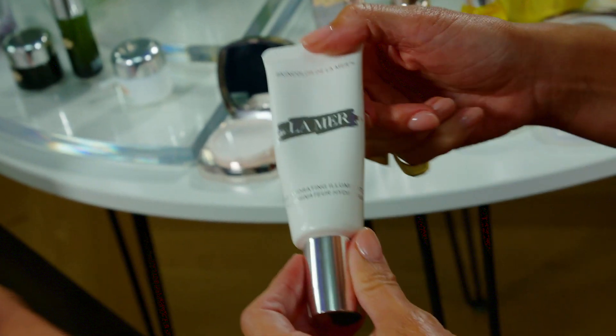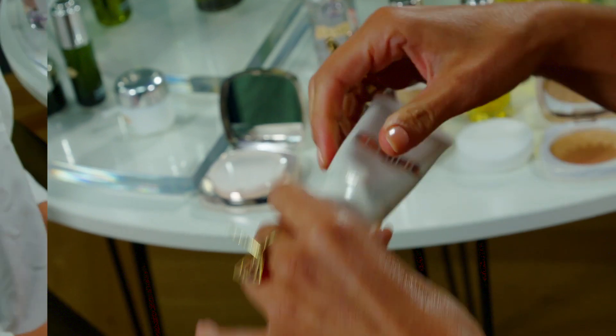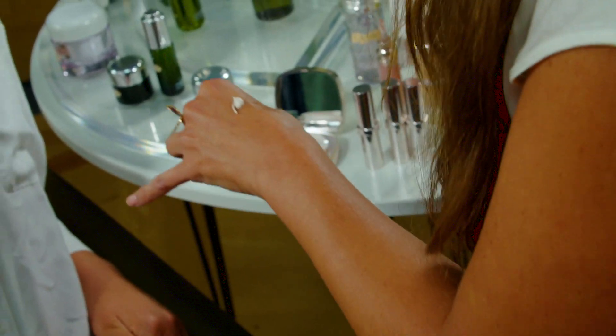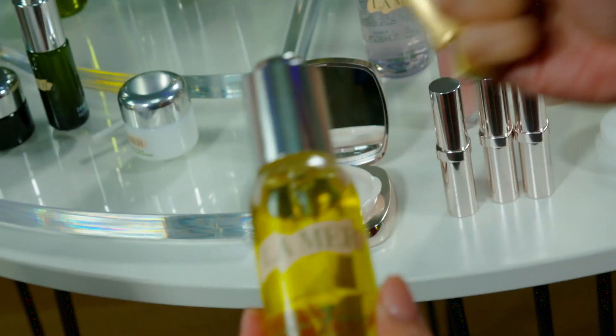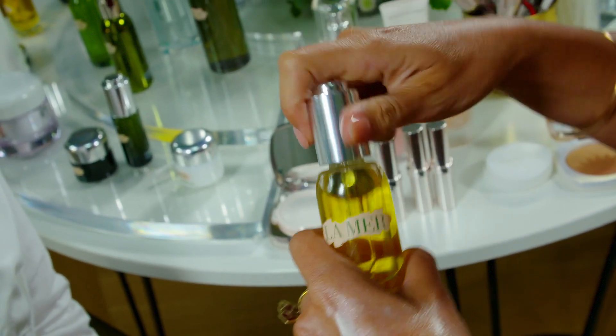This is a hydrating illuminator — it's our new highlighting product. I'm going to use it on Talia's eyes and cheekbones. I can also highlight with a renewal oil to give more of a dewy effect.